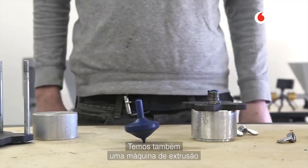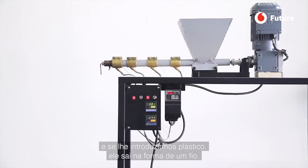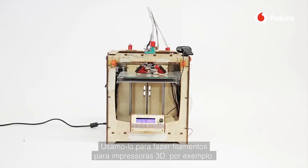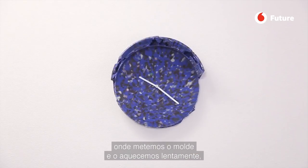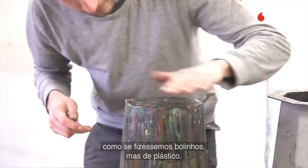Another machine is the extrusion machine — it's a screw that turns around. If you put in the plastic, it creates a thin line that comes out. You can use that, for instance, to make 3D printer filament. And the third machine is this oven, where you put in a mold and slowly bake it. It's a bit like baking cookies, but then plastic.